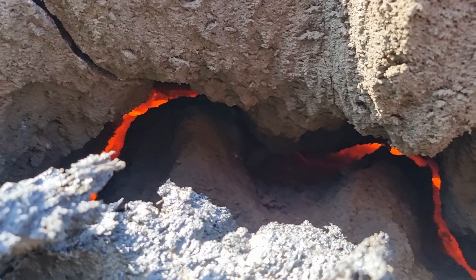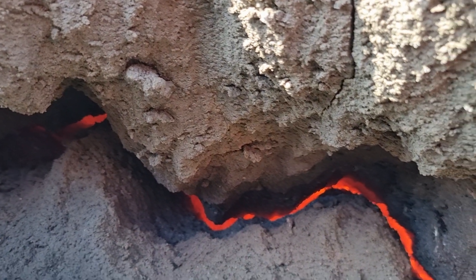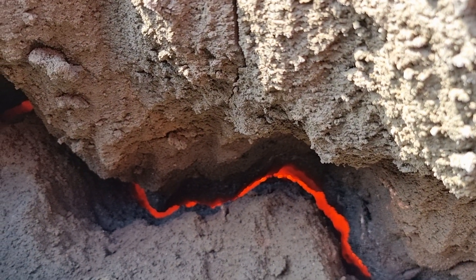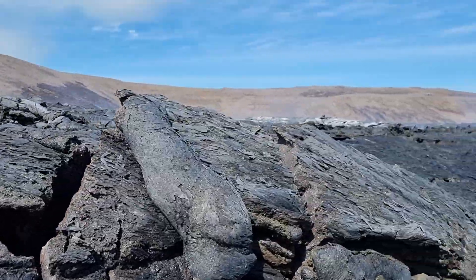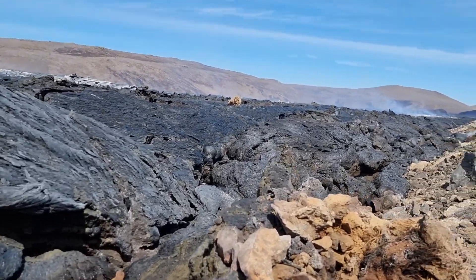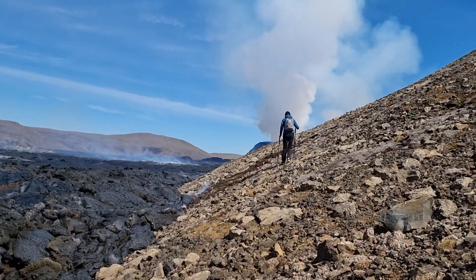Hear the sound — that boiling sound. And this is the top here, you see? You come closer and closer to the volcano.